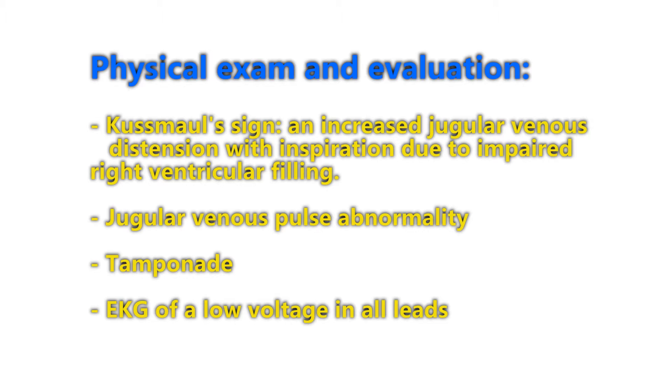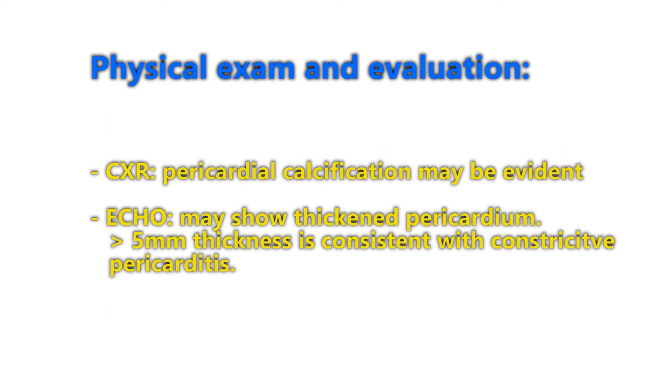Tamponade may cause pulsus paradoxus. EKG will show low voltage in all leads. Chest X-ray will show pericardial calcification, or it may not show anything; it may also show more evidence on a lateral view. The echo may be normal or show thickened pericardium — greater than 5 millimeters of thickness is consistent with constrictive pericarditis.